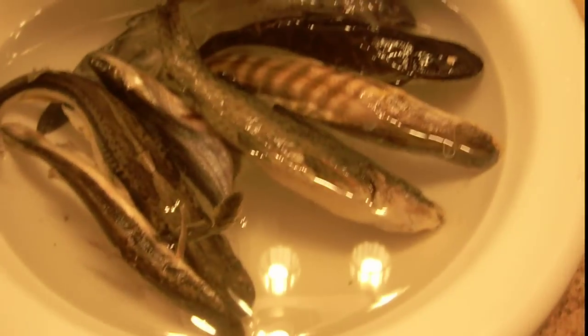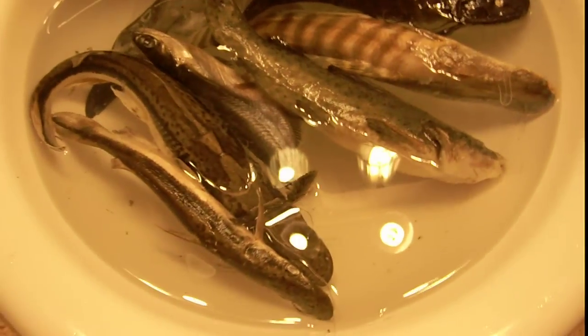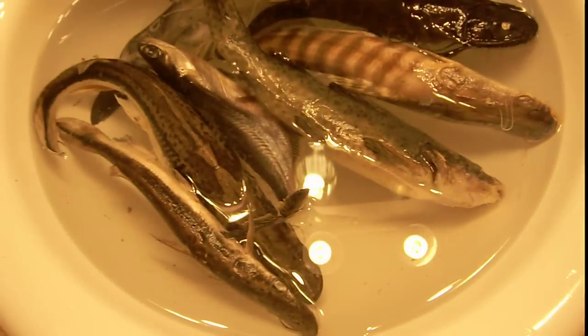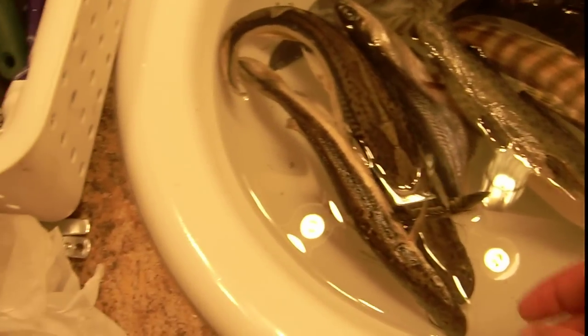Here's something I thought might be of interest to catfish fans. I am preparing some of my frozen specimens to become skeletons. And if you look in here, there's quite the assortment of catfish.